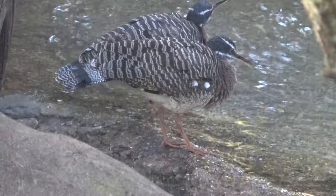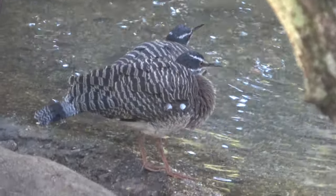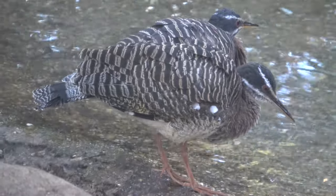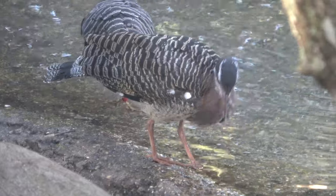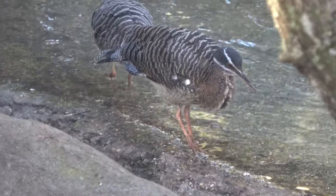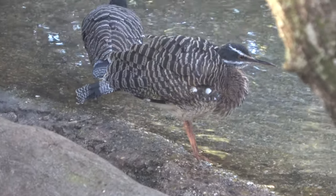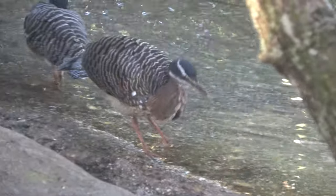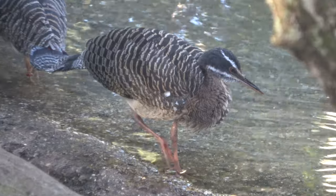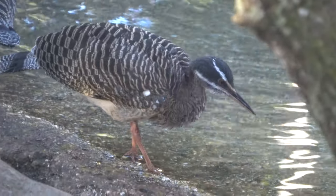Sharing the enclosure with the sloth is a couple of sunbitterns, which are a bird I don't think I've ever seen before. They're also a South American species. Apparently they're getting endangered, and apparently native people of Brazil keep tame ones in their houses because they eat spiders. I hate spiders — let's get a sunbittern.